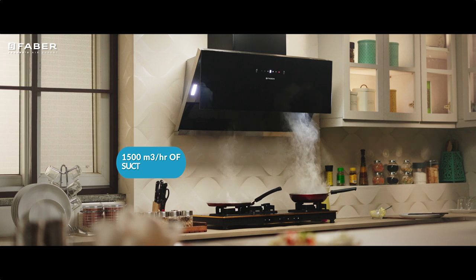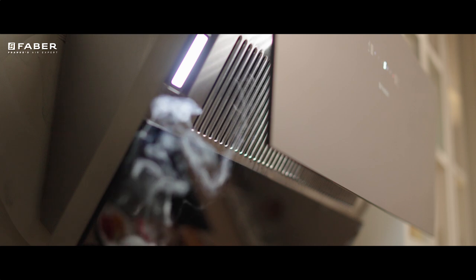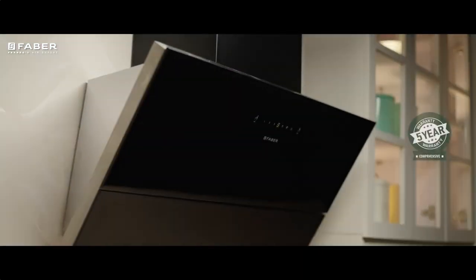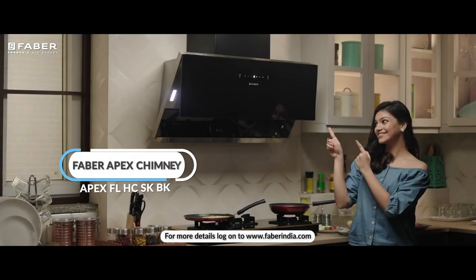Apex hood's phenomenal efficiency of sucking 1500 cubic meters of smoke every hour will never fail to deliver a spanking clean kitchen. What are you waiting for? Order the filterless, stunning, robust hood Apex from Farber.